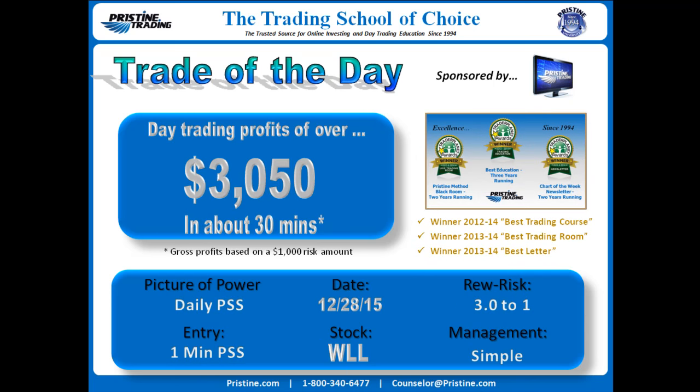This was based on a daily Pristine sell setup with an entry off of a one-minute sell setup. The stock actually gapped down that day, which is part of the equation as well — it's how I found the stock that particular day. It's a 3 to 1 risk-reward, or about $3,000 on a $1,000 risk. All happened in about 30 minutes during the first half hour of the day. Management was simple.